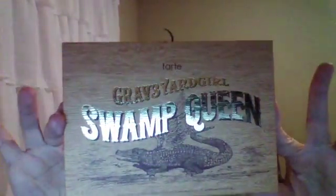And then the most exciting thing I got today — that I've been wanting since it came out — when I saw it in Ulta I just got it. I got the Graveyard Girl Swan Queen palette from Tarte. I've been wanting it, and I'm just really glad I got it, because I already love it.